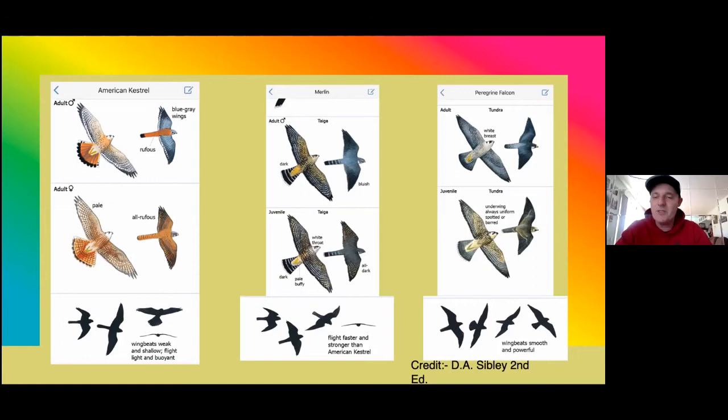These are all from Sibley's Bird Guide to North America, the second edition — actually from my app. So the buteos: the three general main species that we get, and that you're probably going to get at Mackinac, is the red-tailed hawk, which most people are familiar with. Even if you're not really into birds or hawk watching, everybody's generally heard of the red-tailed hawk.